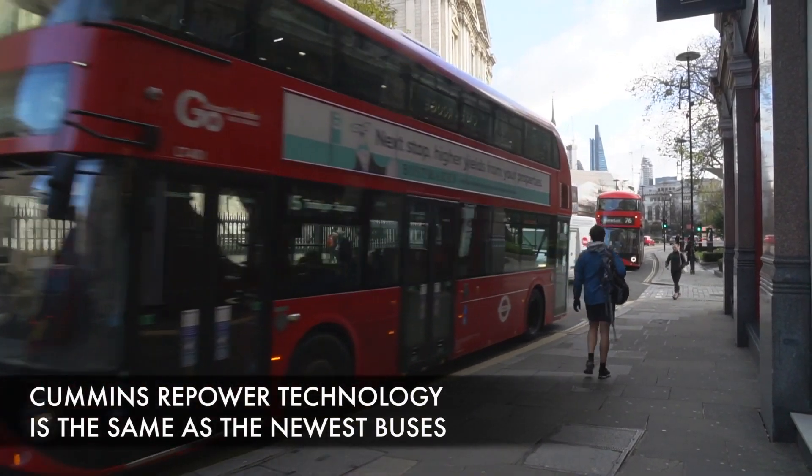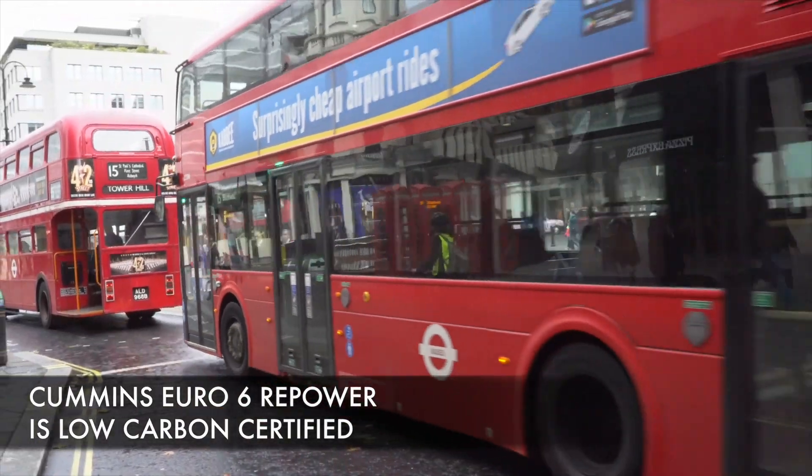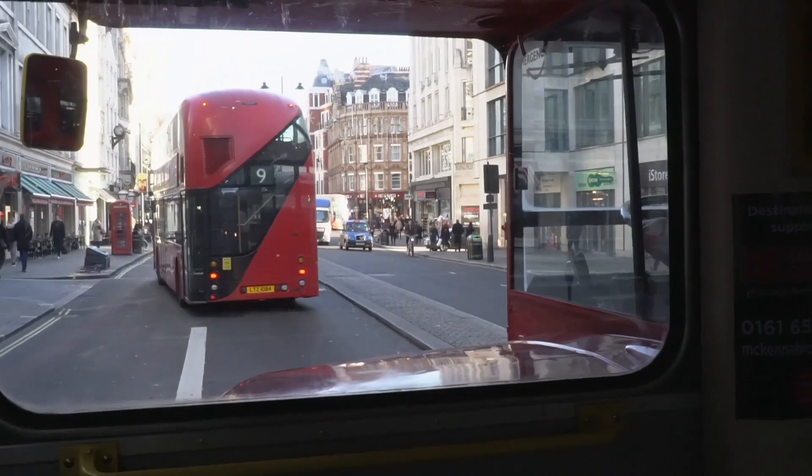A couple of years ago, I suddenly thought that we weren't moving fast enough when I was at Transport for London in re-powering the London bus fleet to get the latest emission-friendly engines. So I thought, if you can re-power the oldest bus on the road, more or less, with a Euro 6 environmentally friendly engine, you can do anything.